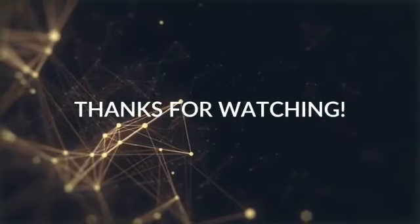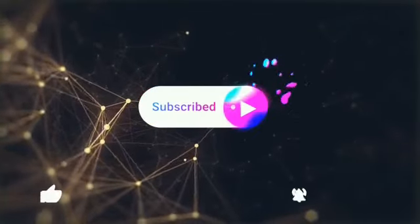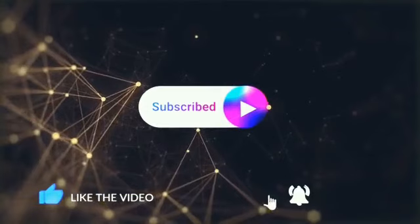Thanks for watching. If you like my video, please share, subscribe, and hit the bell icon. See you tomorrow, bye.